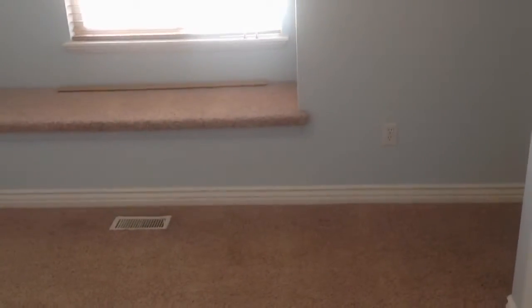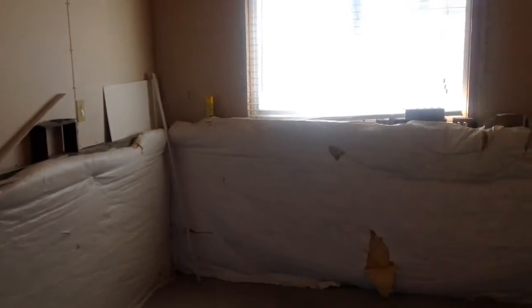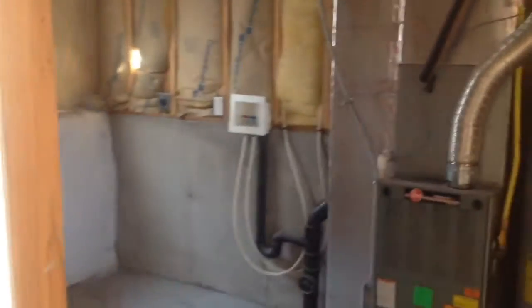Okay, let's go take a look around at the basement. Here we are in the basement. This is mostly unfinished, with exposed sheetrock and insulation. Down here is your utility room and laundry area.